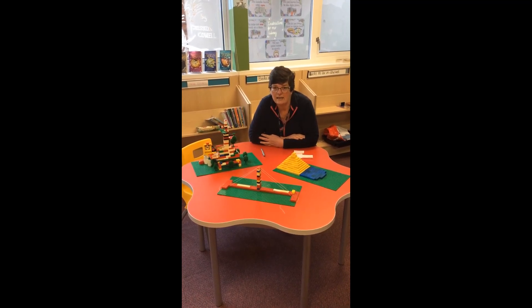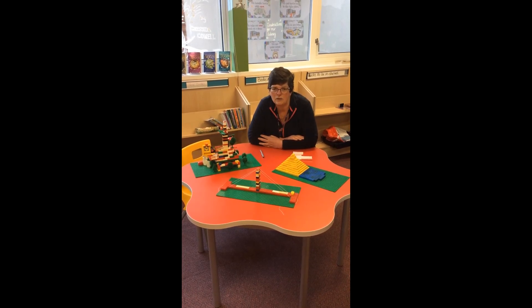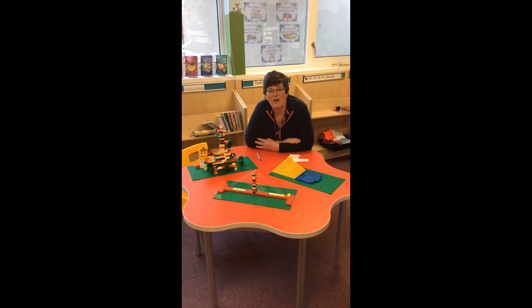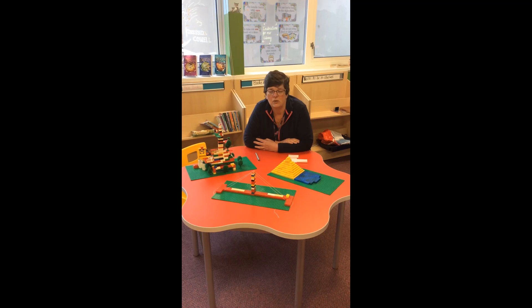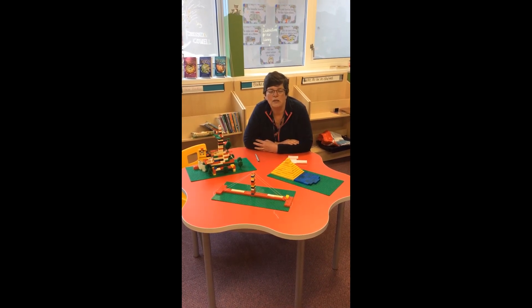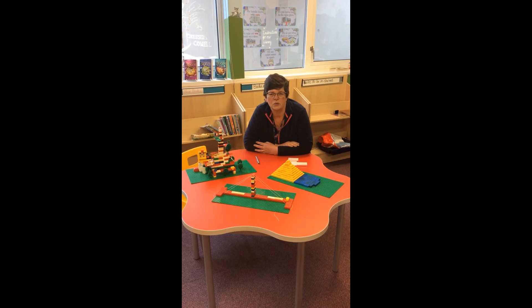I know that yesterday in Mr Johnson's message to the country he talked about having his plan ready for next week. I just want to reassure you that as soon as we know what that national plan is, we have various things in place ready for working out what we will need to do as a school to make sure that you come back in a safe manner. We're working really hard to make sure that's going to happen. Social distancing in school is a challenge, but we're thinking it through and we'll have our solutions ready just as soon as we know what the national plan is.